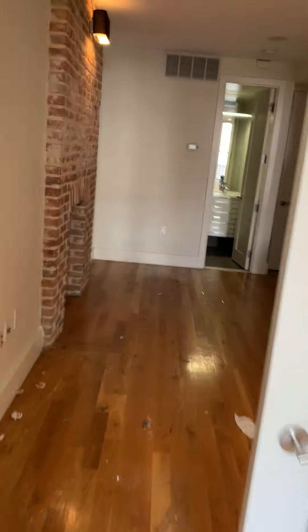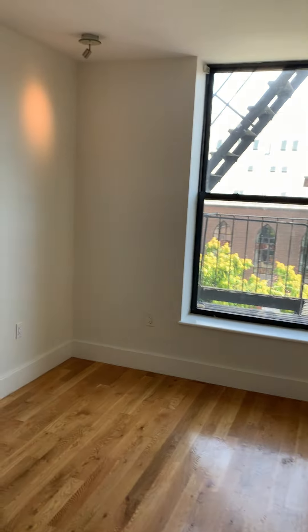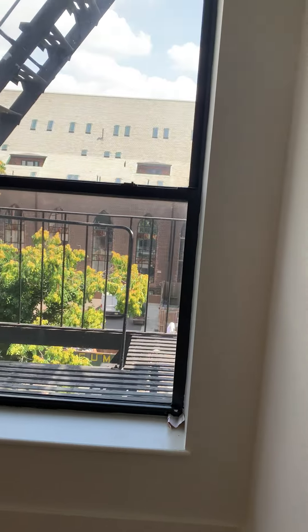Bedroom 2 is right here. Bedroom 2 has access to the fire escape. This unit is on the fourth floor of a walk-up building.